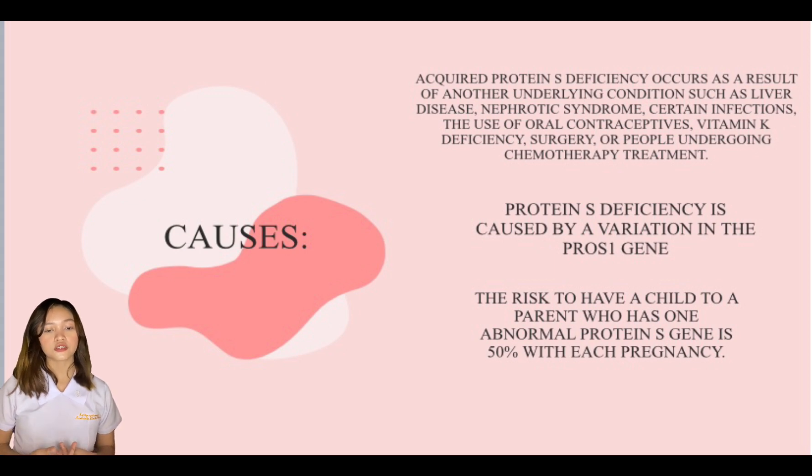The PROS1 gene provides instructions for making protein S, which is important for controlling blood clotting. By itself, protein S cannot carry out the chemical reactions necessary for regulating blood clot formation. Instead, protein S attaches to certain enzymes and enhances their function. The risk of passing an abnormal protein S gene to a child is 50% with each pregnancy. Episodes of blood clots may also be triggered by other risk factors such as surgery, pregnancy, immobilization, trauma, hormonal contraception, replacement therapy, or inactivity.